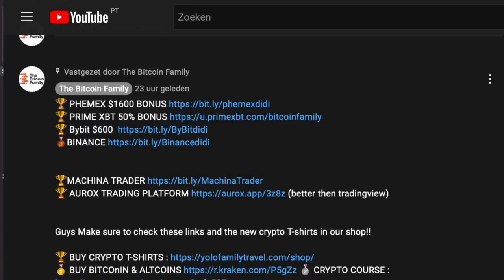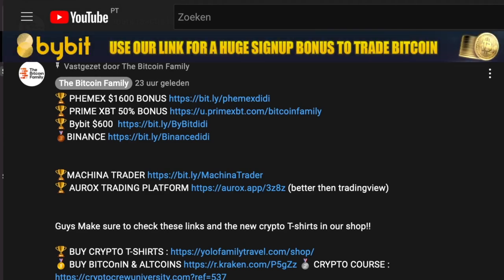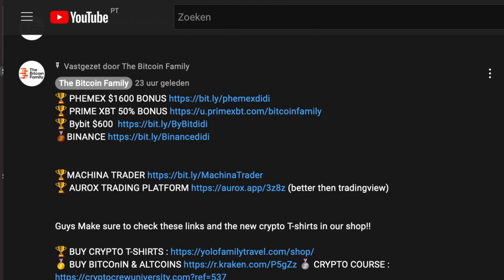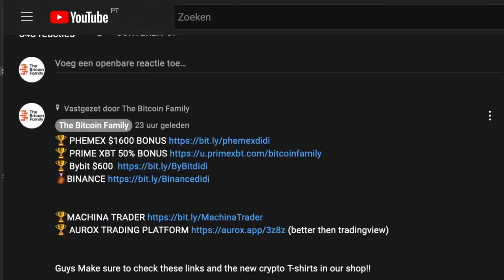If you want to trade using the BAM BAM indicator, go to thebitcoinfamily.com and sign up. You should also sign up to the Oryx platform because that is where we use it. For exchanges: PrimXBT gives you a 1,600 sign-up bonus if you click this link, also a 50% deposit bonus, and ByBit gives a 600 deposit bonus. All these links lead to the exchanges and you can claim your bonus after your first deposit.